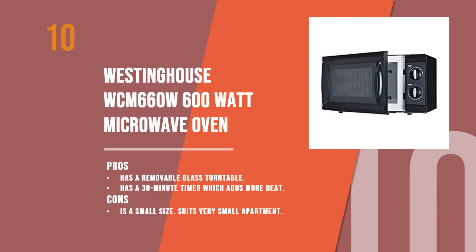Here we have the Westinghouse WCM 660W 600 Watt Micro Oven. This microwave is priced moderately and packed with many useful features. It comes with 6 cooking power levels and a 9.5-inch turntable where a good amount of food can be accommodated for cooking.